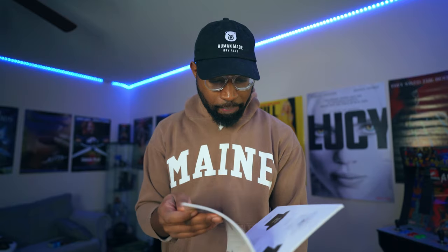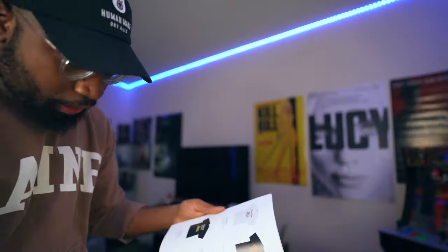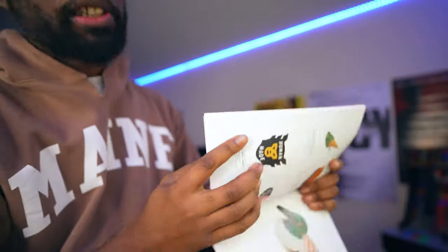I want to show y'all something — some of this stuff we haven't even gotten yet, like this tee right here, and the tee with the tiger. One of the big things this season that I'm really trying to get is this Human Made throwing cowboy rug. This is going to sell out really quick. It's a large rug, going to be 36,800 yen, so I will be copping that. Each season I'm trying to get one of these lookbooks to put on the coffee table.